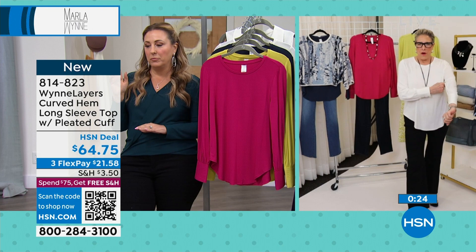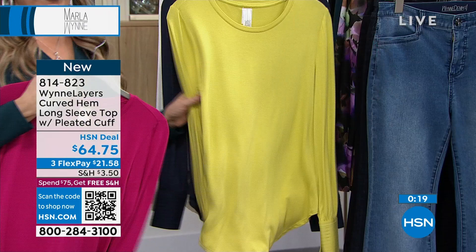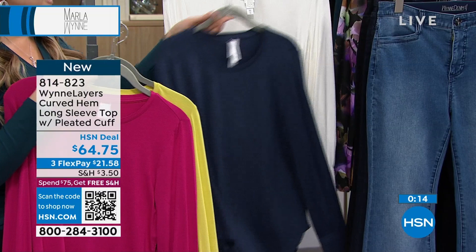Let me wrap up with the colors again: the magenta, the pear — which is the most popular — the midnight blue, and the creme fraiche. Great layering piece, $21.58 on FlexPay. The total for this top is $64.75.